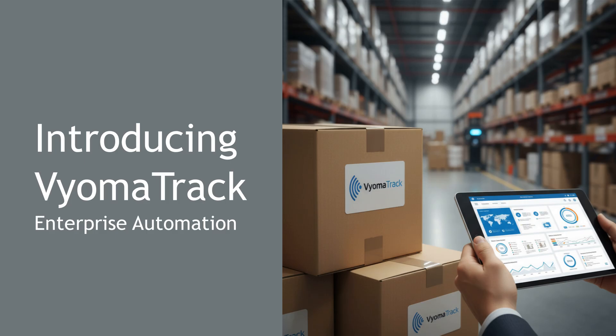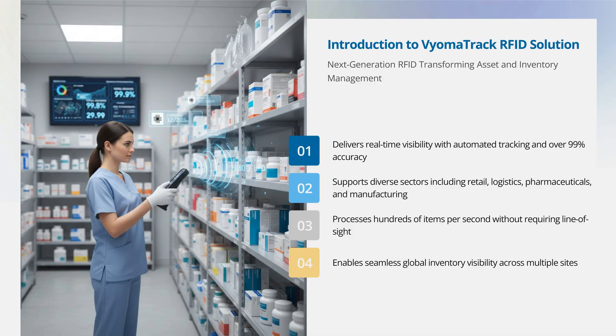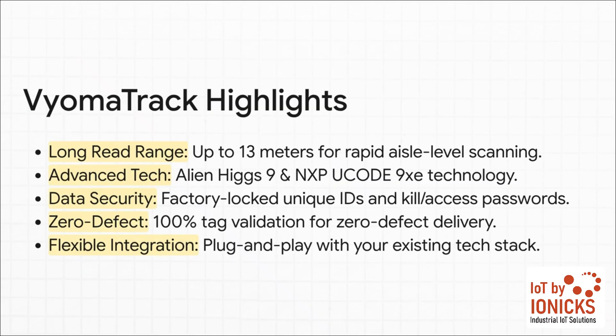That's exactly where Viomatrack comes into the picture. It's the enterprise-level system designed to take all that RFID power and plug it directly into your operations. To put it simply, Viomatrack is the engine that does all the work. It's not just a collection of tags and readers — it's an integrated system that uses smart packaging to give you seamless control, total visibility into what you have and where it is, and next-level security. This thing is built for serious, industrial-scale operations.